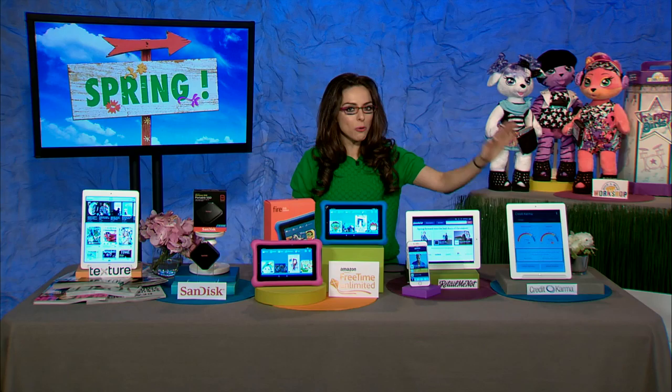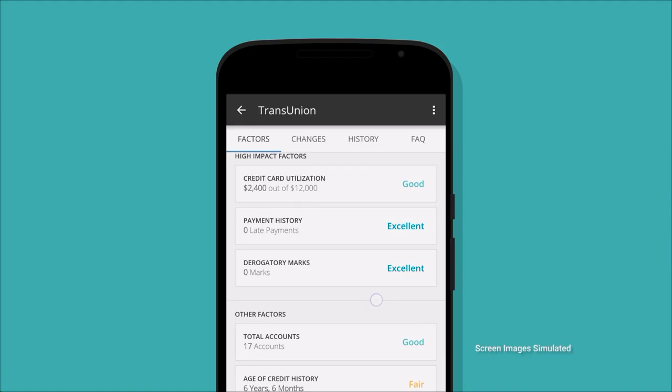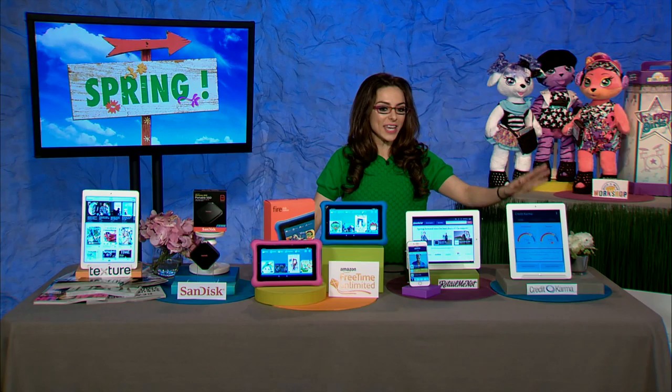Next, how important is it to have your credit score? Credit Karma provides you with two free credit scores and leverages a ton of data against its 50 million members, so you get a lot of information on how you perform. It also offers tools that show how you'd be affected if you cancel a credit card or increase a credit line. Take advantage of the Credit Karma app and Credit Karma online.